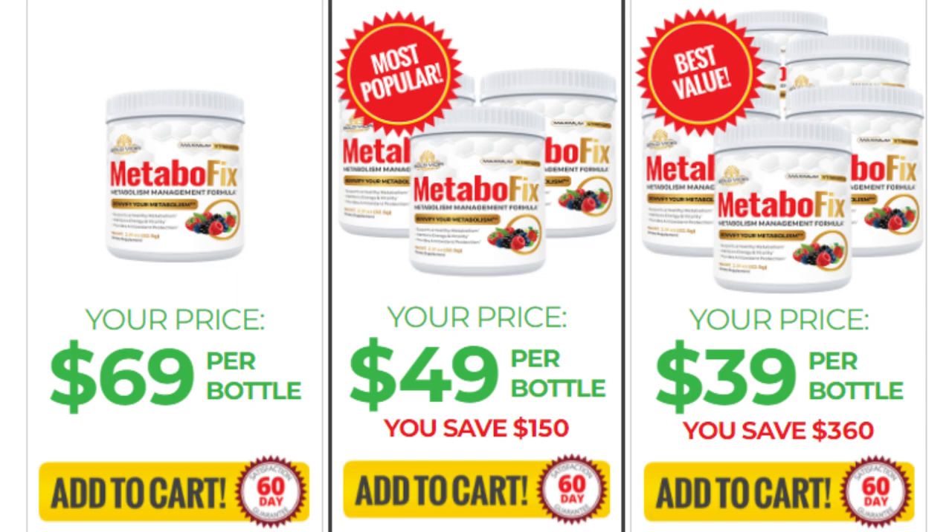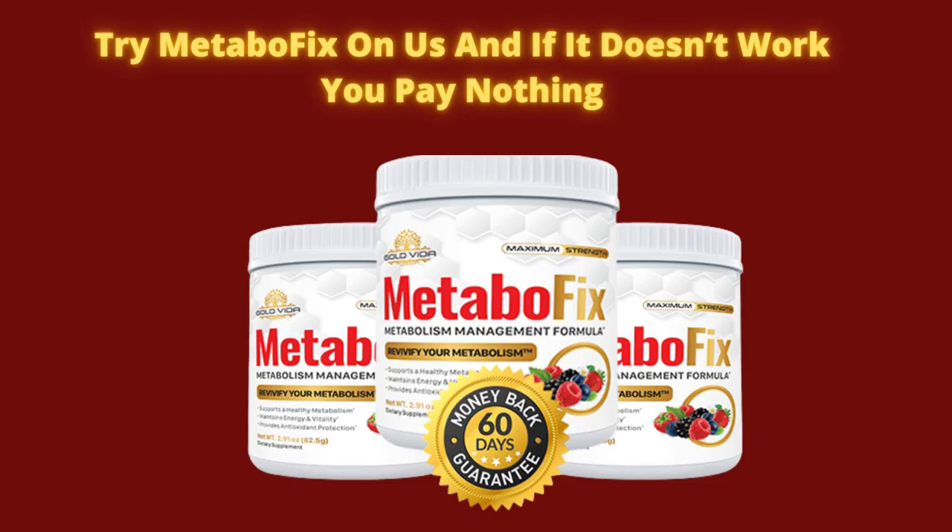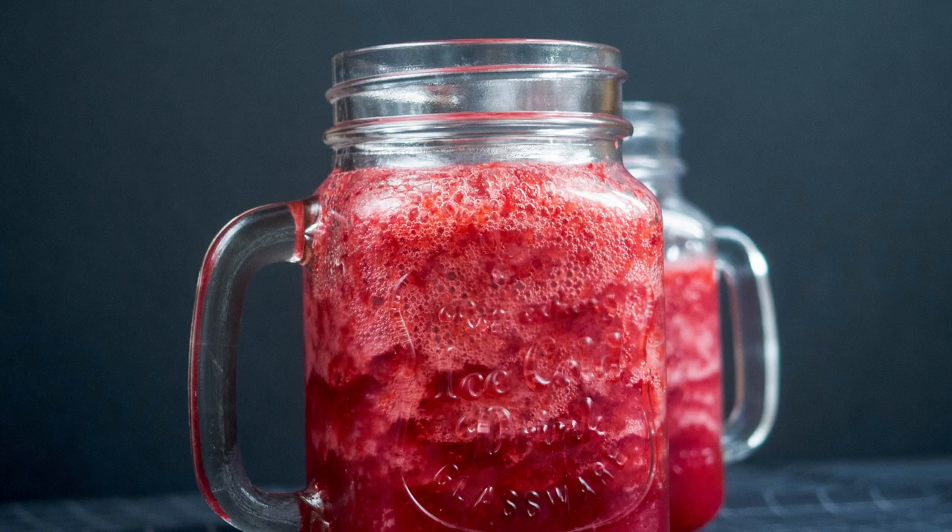Another very important thing that you need to know is that Metabofix offers a 60-day money-back guarantee, which means that if you are not satisfied with the product, you can contact customer service for a full refund. After you place your order, the supplement will arrive within 5-7 business days. All you have to do is mix it with water and drink it.